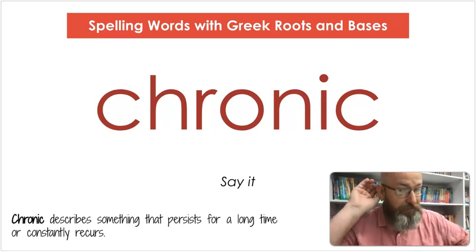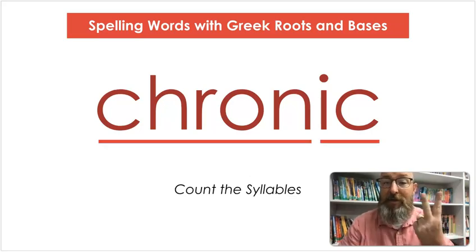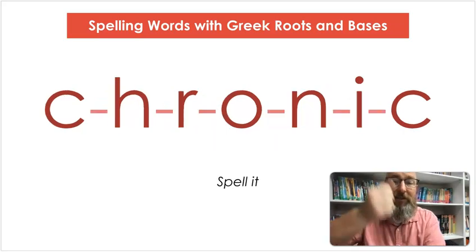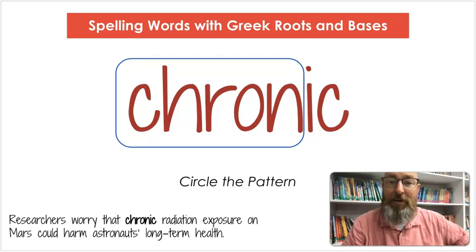Our next word is chronic. Say chronic. Chronic describes something that persists for a long time or constantly recurs. Let's count the syllables: chron-ic. Let's spell it: C-H-R-O-N-I-C. Let's write it: C-H-R-O-N-I-C. Circle the pattern — chron. Researchers worry that chronic radiation exposure on Mars could harm astronauts' long-term health.